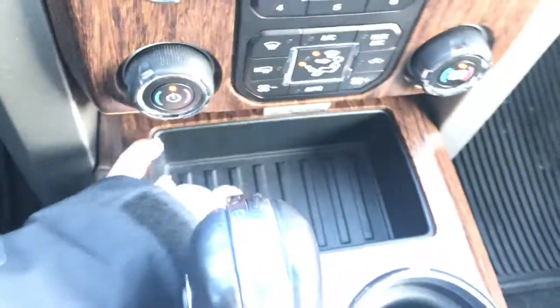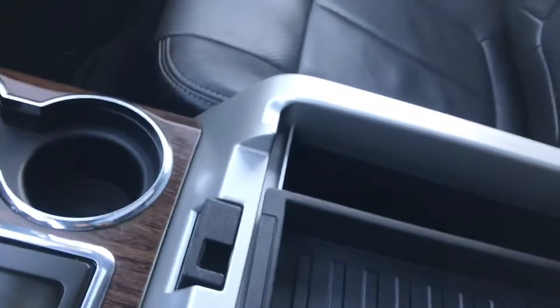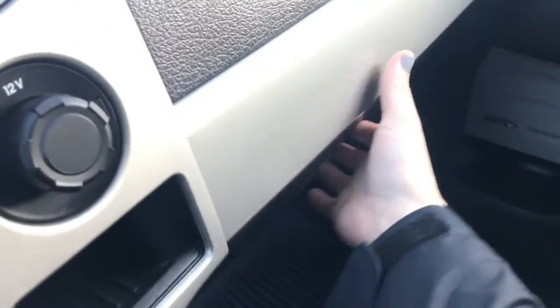Nice little compartment here for storage — coins, whatever you'd like. Nice deep console here, and this pops off. We even have a place to put memory cards and USB hookups. And of course we do have the glove box — just giving you a look at the rubber mat there and the owner's manual.